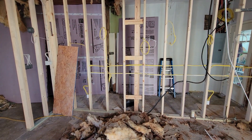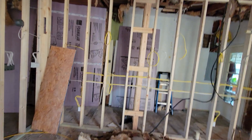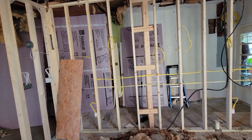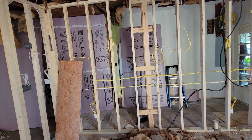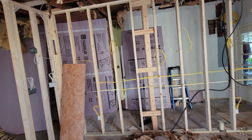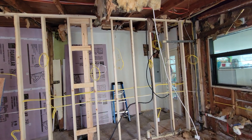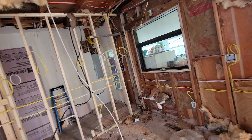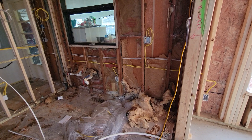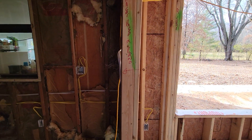A lot of electrical was run in here. Next to the refrigerator is what we're calling an appliance garage — a covered cabinet area with a microwave, and then a four-gang with the nightlight option below that for all the other appliances. There's also the stove, under-cabinet lighting, and over here the sink, garbage disposal, and dishwasher.